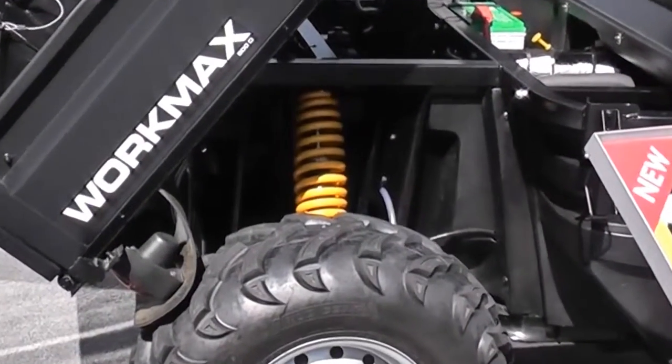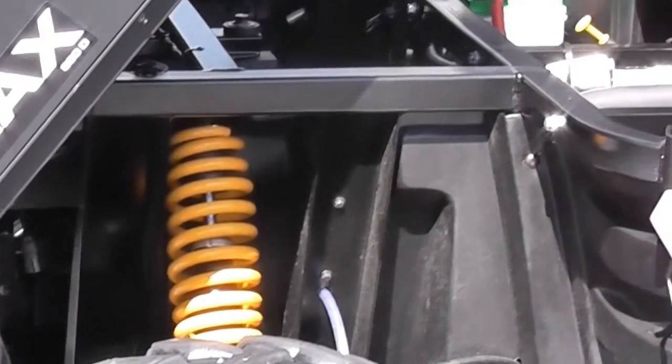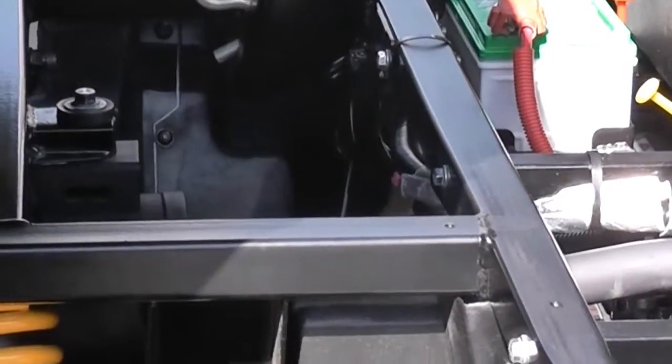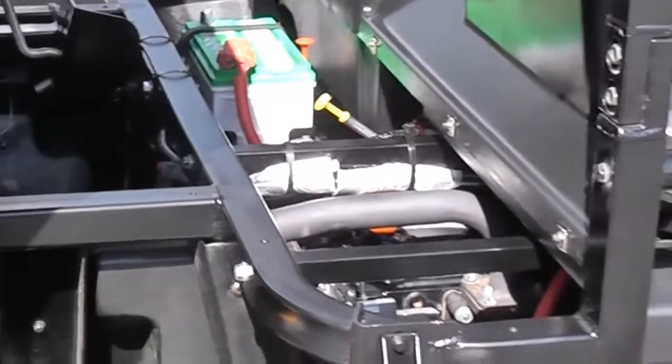The Workmax 800D incorporates a fuel-efficient 784cc diesel engine coupled with a two-speed CVT. The engine and CVT are positioned further forward when compared to most other UTVs.